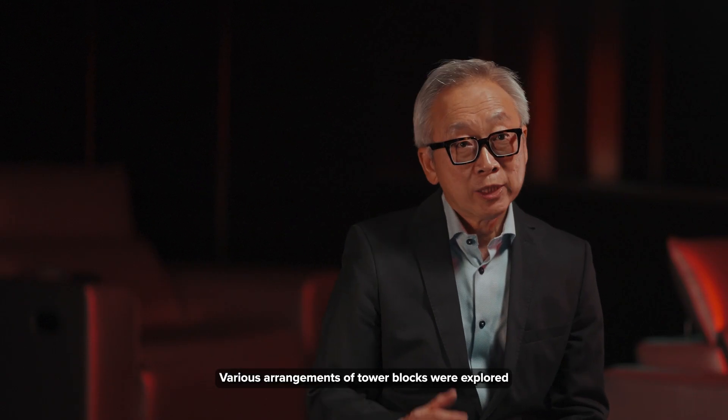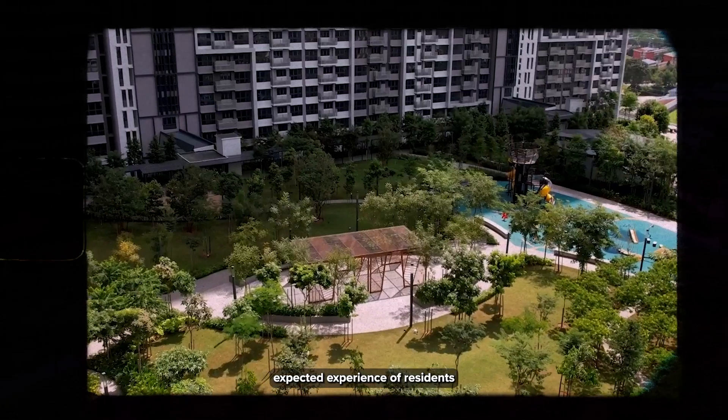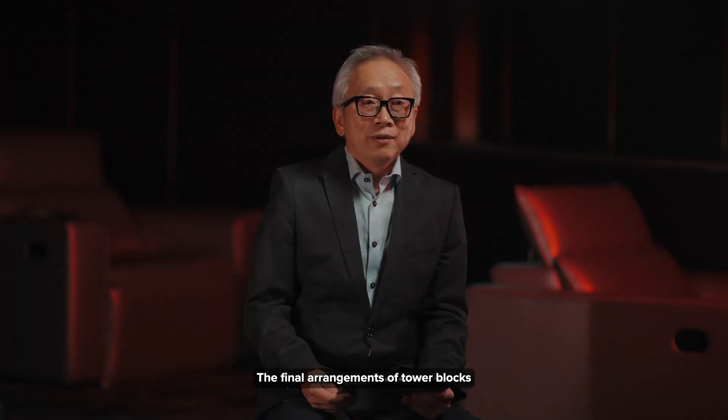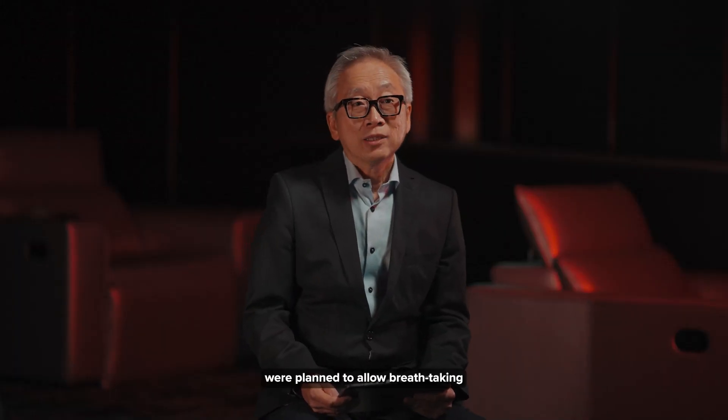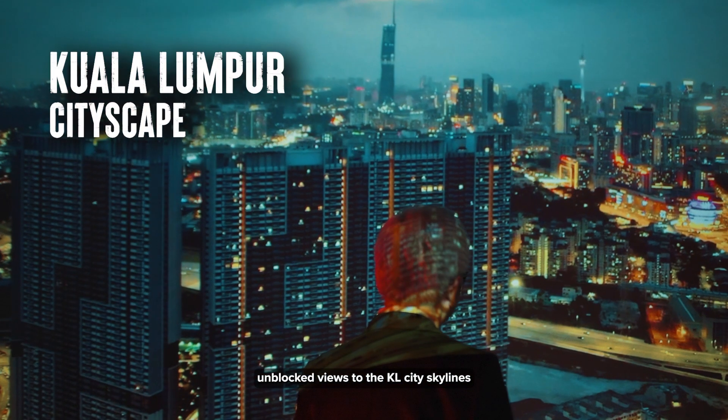Various arrangements of tower blocks were explored with careful consideration of the surrounding and the expected experience of residents, such that the development can be self-sustained. The final arrangement of tower blocks were planned to allow breathtaking unblocked views to the KL City skyline.